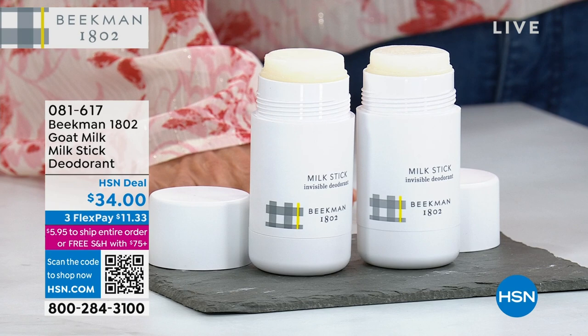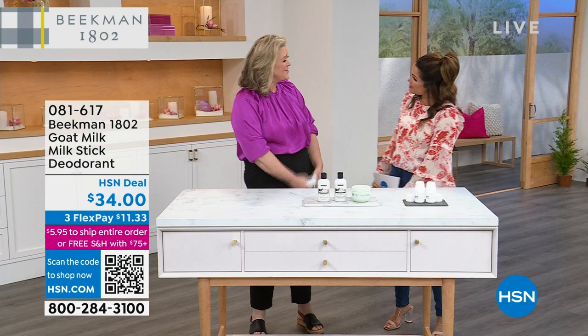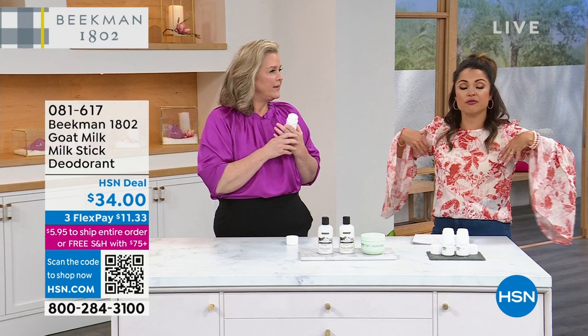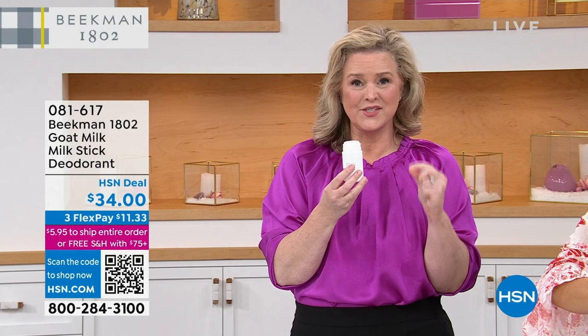This is a two-pack for $34, and Allison Wagner is joining us now. As women, we need to make sure we are free of aluminum, free of baking soda, free of synthetic fragrance — you're putting that in a very delicate area. Beekman 1802 is the number one top beauty brand here at HSN, and the deodorant, since we launched it two years ago, has been one of our number one top sellers.